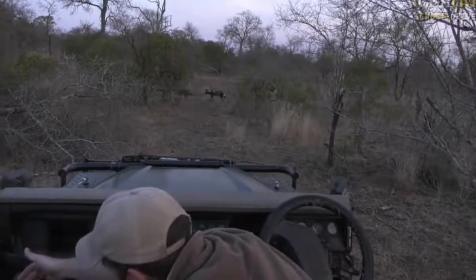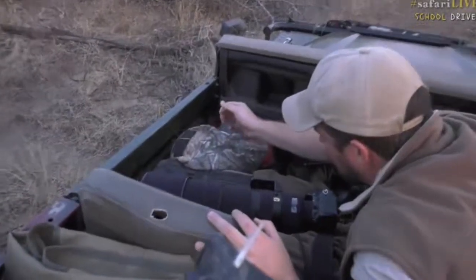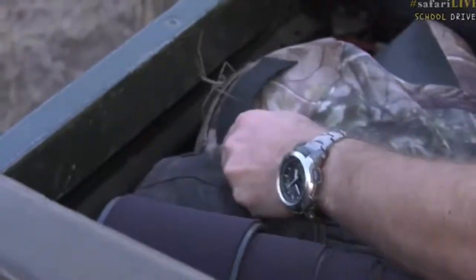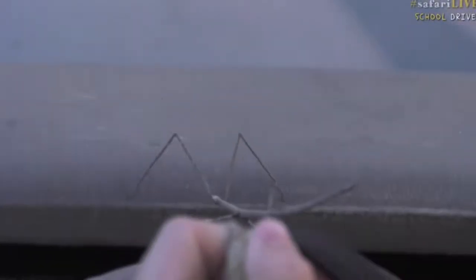We carry on with the dogs. While they're a little bit stationary, I want to show you something very incredible that is right here. It's moving away a little bit, so let's see if I can move with it. Let's see if it'll go onto my dashboard, because the dogs are going to play.